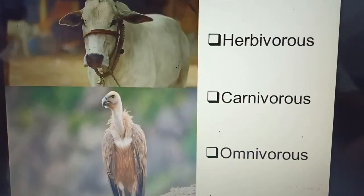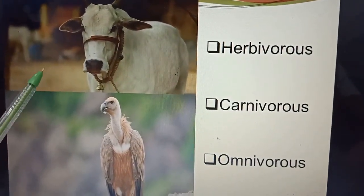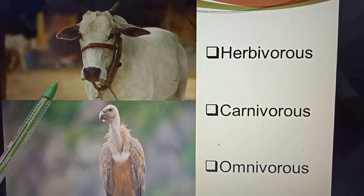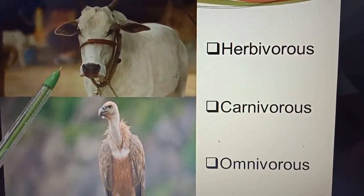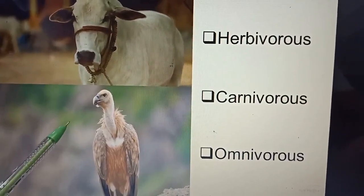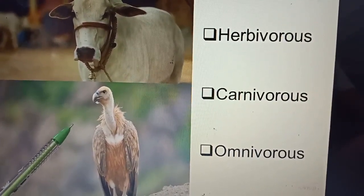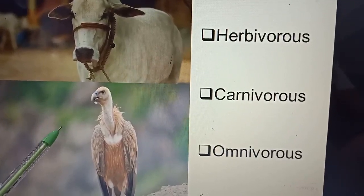Now next. What is the name of this animal? Cow. Cow is a herbivorous animal. It eats only plants. Now next. What is the name of this animal? It is a vulture. Vulture is a carnivorous animal. It eats flesh of other animals.